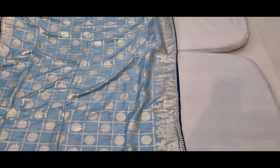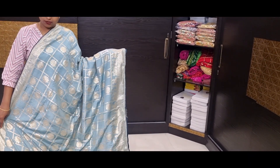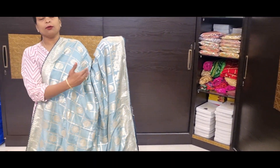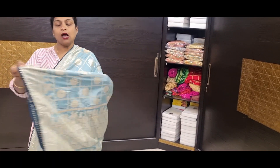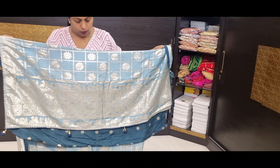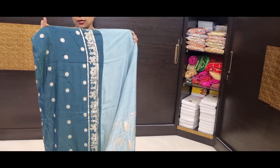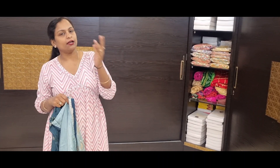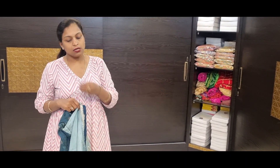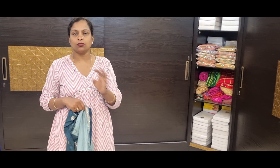Light blue color combination with all over checks, with circle motif and flower motif, with gota pati lace, with pallaki design, with border, and two sides gota pati lace. Dollar silk fabric. Pallu and blouse. Blouse with border — heavy blouse available. The saree color is too good. Price is 1485.